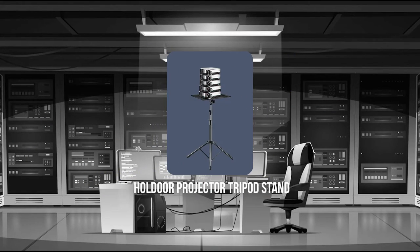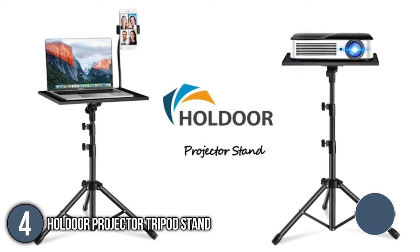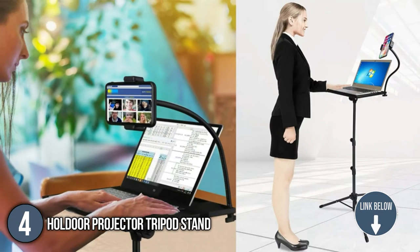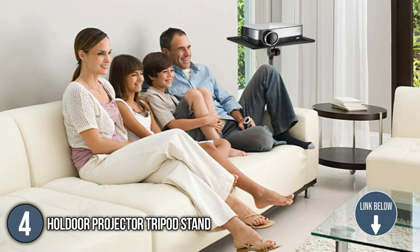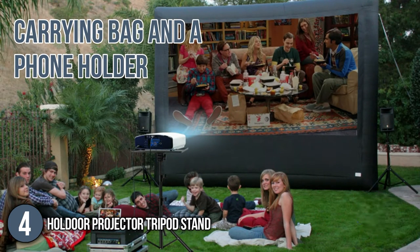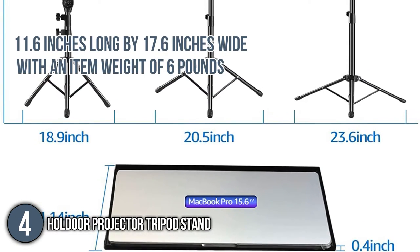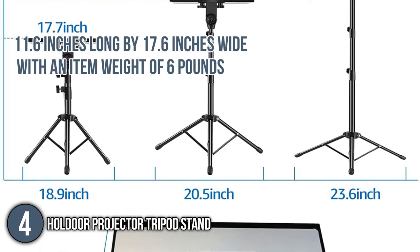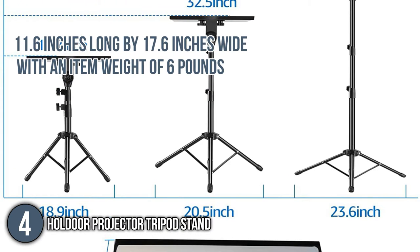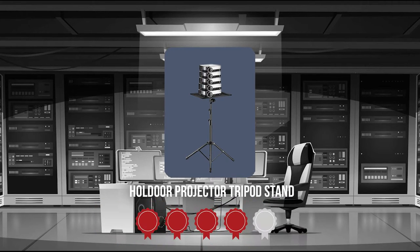The fourth projector tripod stand on our list is the Whole Door Projector Tripod Stand. If you are looking for a way to dodge neck and back pains, this may be your perfect match. The package includes a large carrying bag and a phone holder. The tray is 11.6 inches long by 17.6 inches wide with an item weight of 6 pounds.